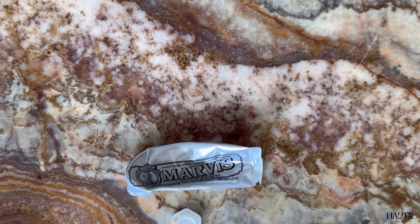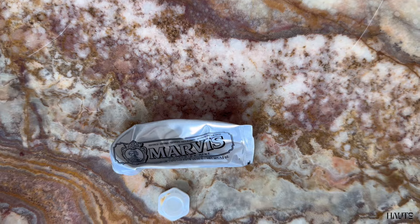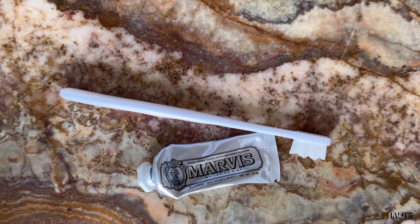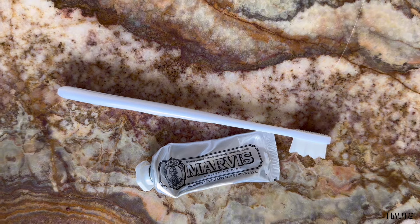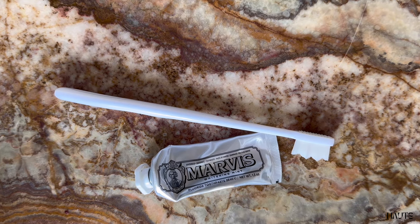I think this toothpaste is worth buying for anyone who wants to travel in style, have classy and elegant toiletries for their guests, or to keep in your handbag or car to freshen up during the day. I am happy with this purchase and you can buy this with confidence.